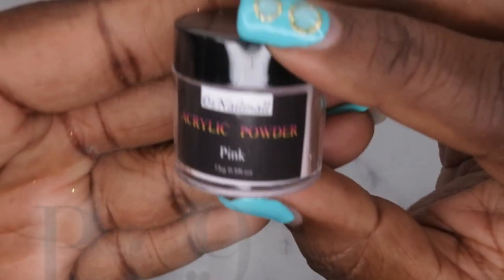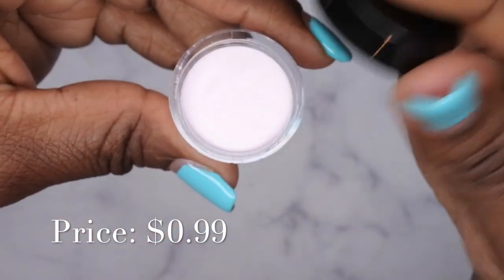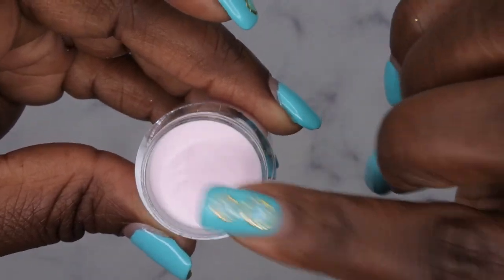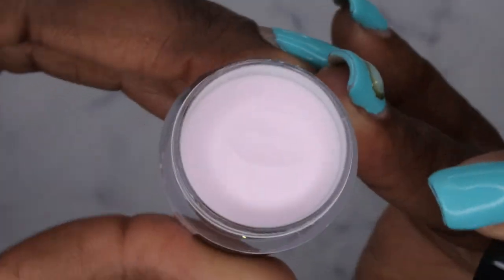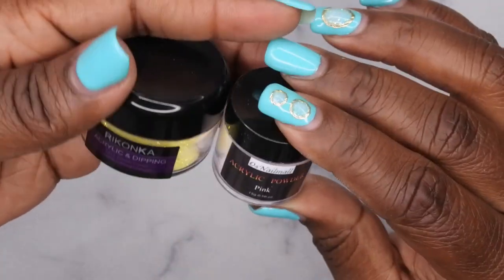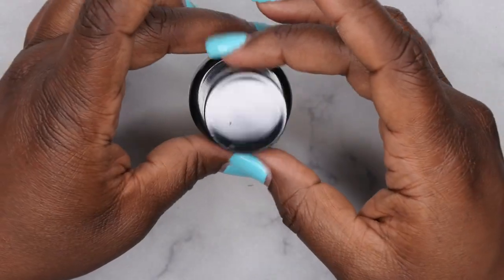The next acrylic powder is from OS Nail Mall in pink. There's no seal on this one and it feels really smooth — nicer than the previous ones actually. It's a really pretty pink color and comes in a pretty small 15-gram container. The Reconca powders are also 15 grams each.